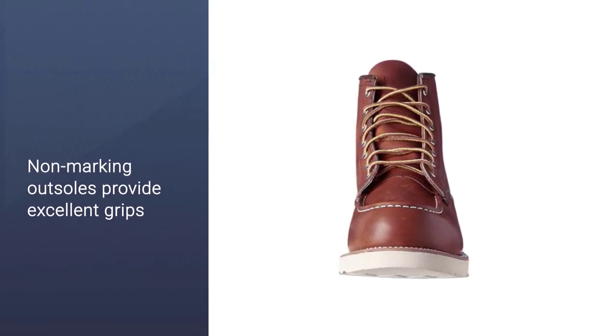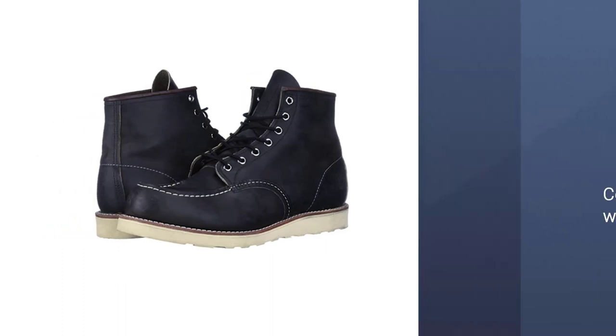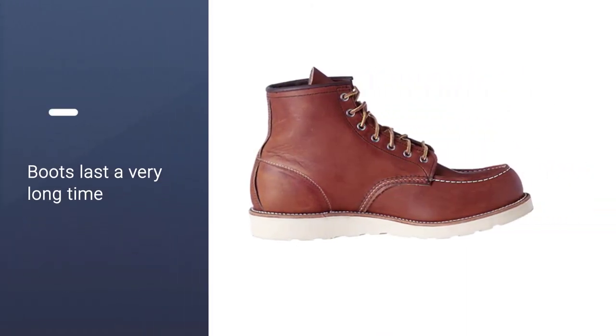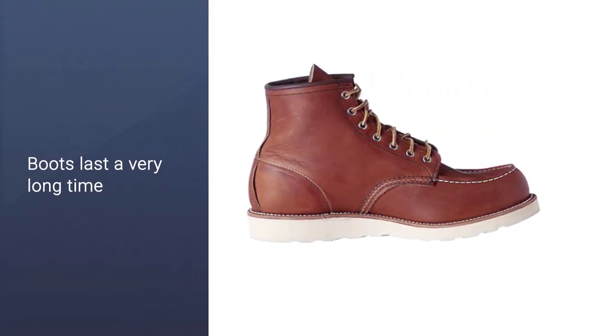Furthermore, the vulcanized rubber outsoles can provide excellent grip for you to stay stable on roofing surfaces, while the superior flexibility allows you to move freely and safely. Besides, they do not leave marks on the roofs.